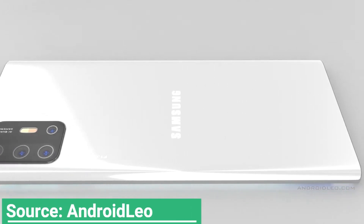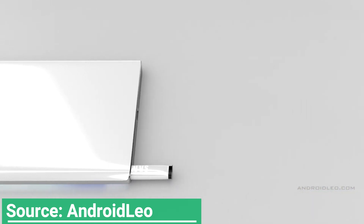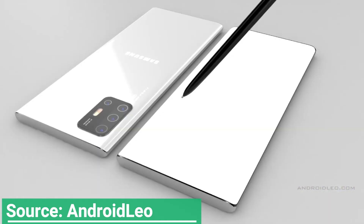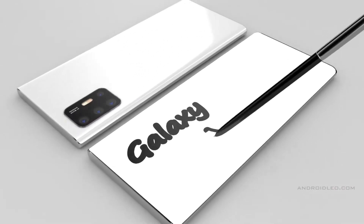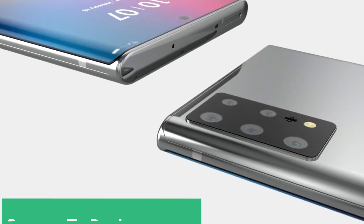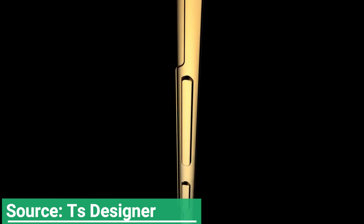Samsung has yet to start shipping the Galaxy S20 series, but that doesn't mean it is too early to start discussing the Galaxy Note 20. The US Patent and Trademark Office has approved Samsung's request for a patent for some new technology that we might see first on the Galaxy Note 20 later this year. Illustrations that accompany the patent reveal a display sporting a waterfall screen with physical buttons that protrude through the glass.